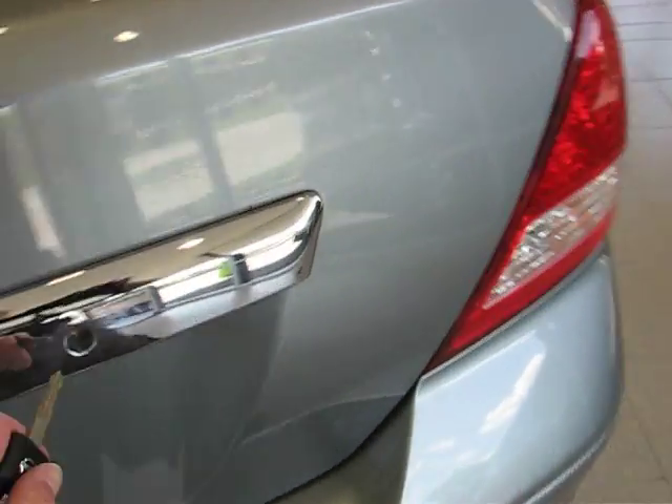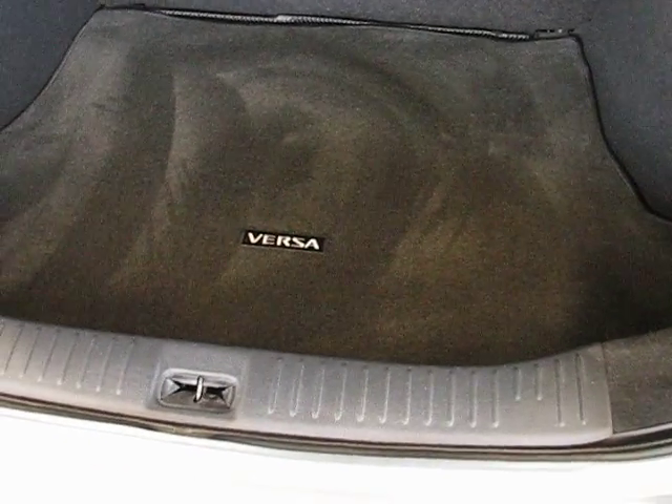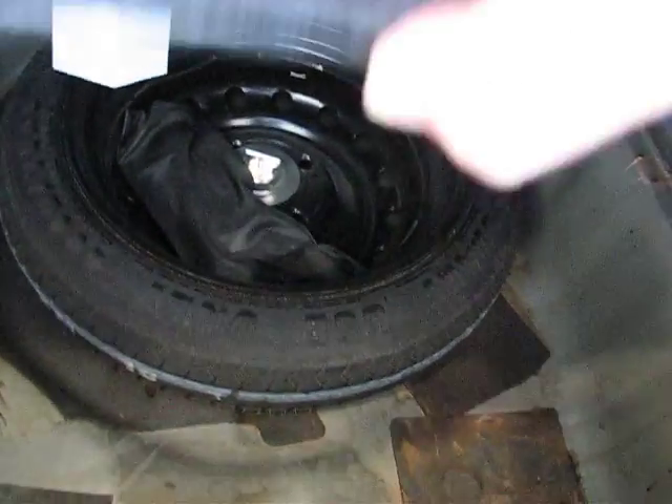Check out the trunk. You've got the carpeted trunk liner with the Versa name on it. Got a spare tire under there — hopefully you never have to use it, but good to know it's there.